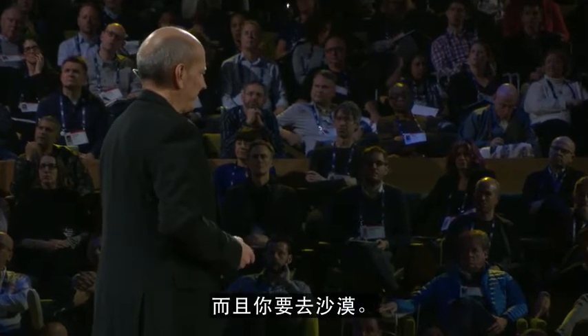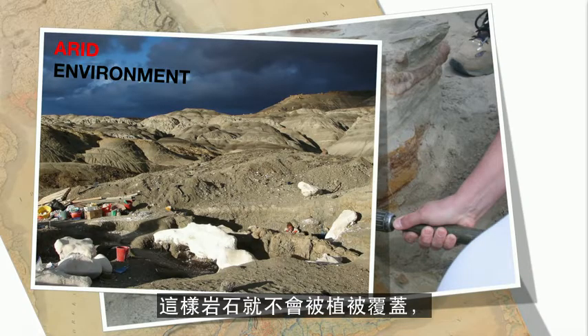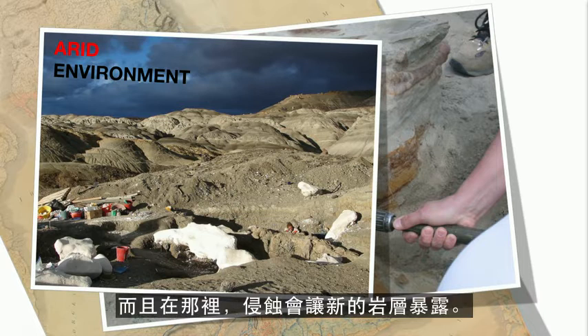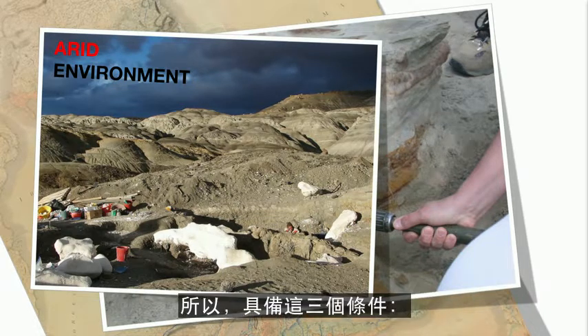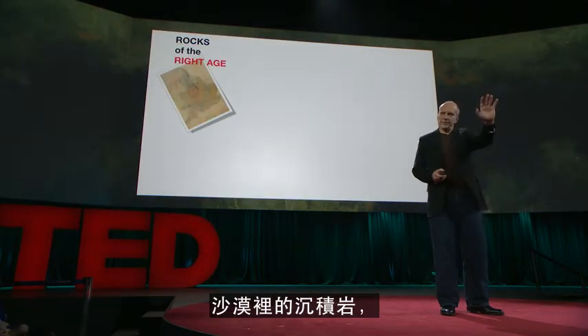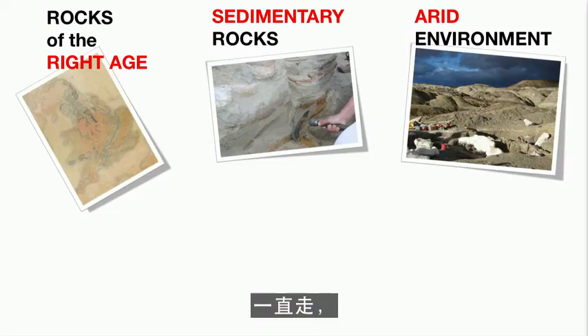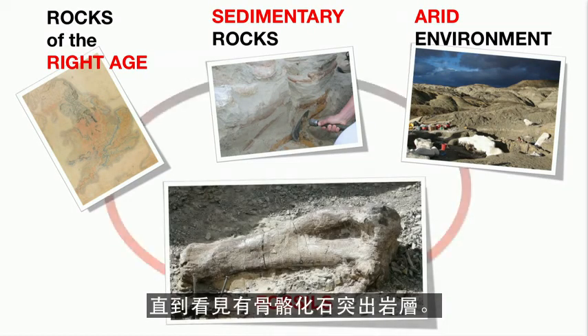And you have to get yourself in a desert. It's not that dinosaurs particularly lived in deserts — they lived on every landmass and in every imaginable environment. It's that you need to go to a place that's a desert today, a place that doesn't have too many plants covering up the rocks and a place where erosion is always exposing new bones at the surface. So find those three things — rocks of the right age, sedimentary rocks, in a desert — and get yourself on the ground, and you literally walk until you see a bone sticking out of the rock.